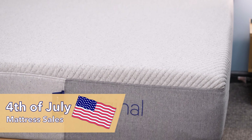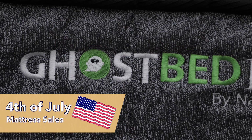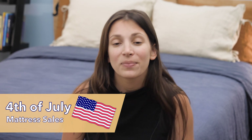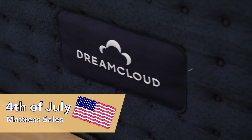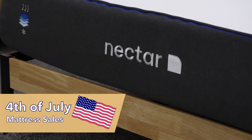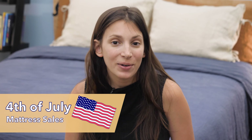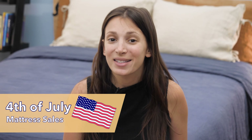If you want more detailed information on each bed, I'm going to share my written Fourth of July sales page below, where you can find links to full reviews of each of these beds, and you're also going to find coupons which will help you save even more. These deals are just my personal favorites. I'm also going to link a page where you'll find every single deal available in the mattress market this Fourth of July. If you have any questions, make sure to leave me a comment below. Let's get to counting down the best Fourth of July mattress sales this year.